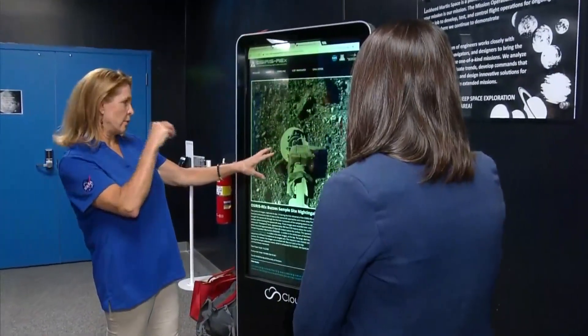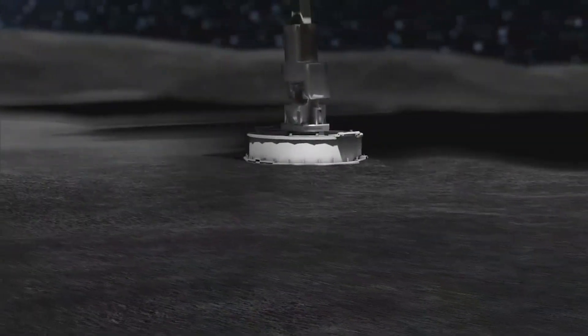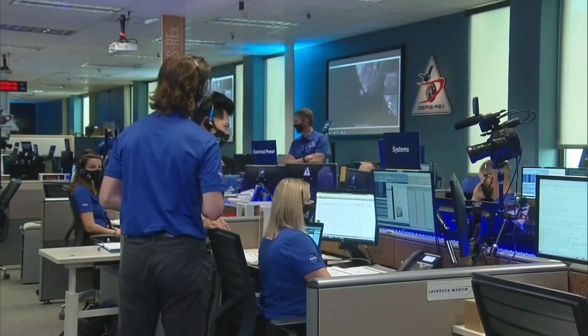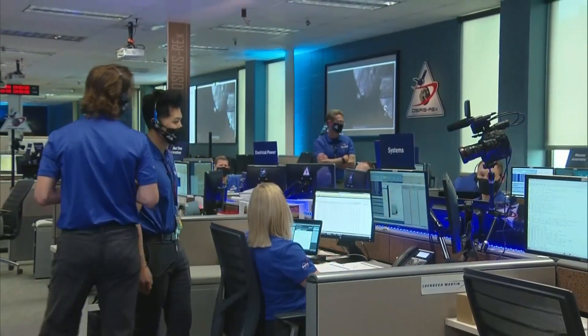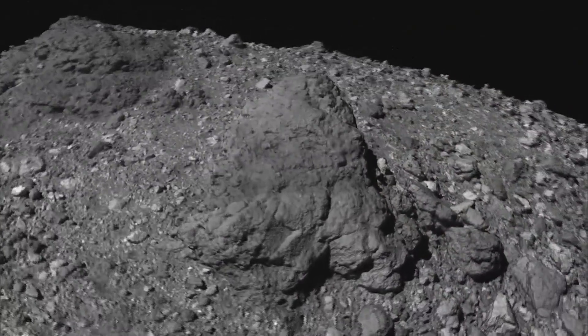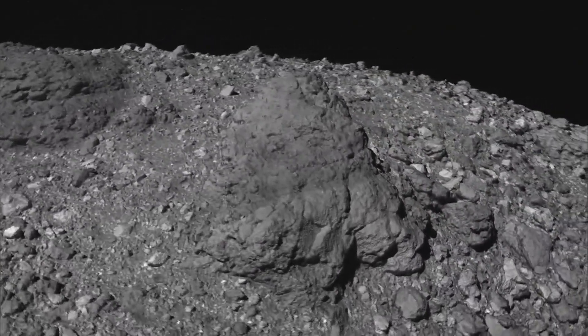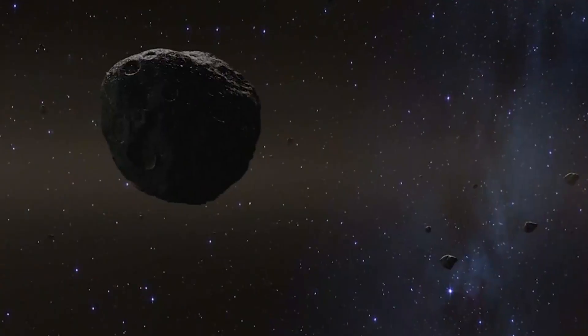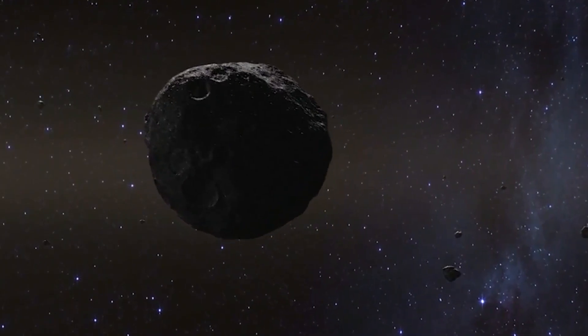Lori Glaze, director of NASA's Planetary Science Division, says it's enough time to collect dust from the surface and give scientists a look back more than four and a half billion years ago. The goal of the mission is to really understand asteroid Bennu, which is one of the building blocks — asteroids are building blocks of the solar system, both for planet formation and also for potentially seeding life on Earth and maybe other places.